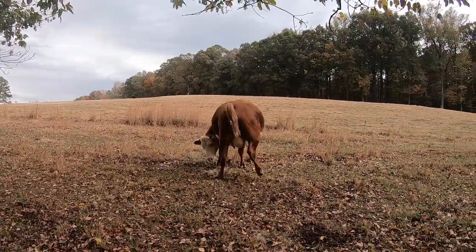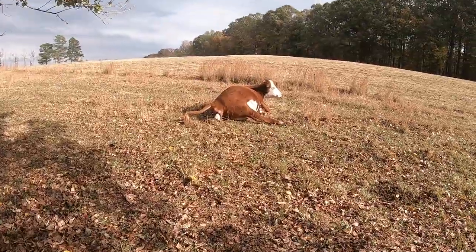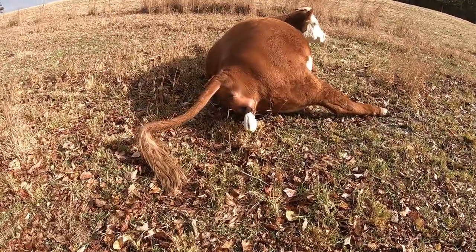The water bag is still there. It's hard to tell right here, but both feet are actually out — one is just kind of underneath the other. She has very little room in there. You can see it's a tall calf.